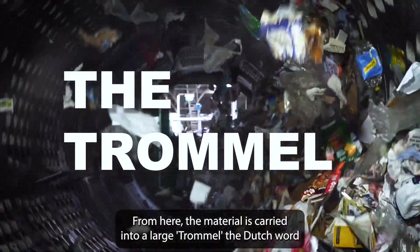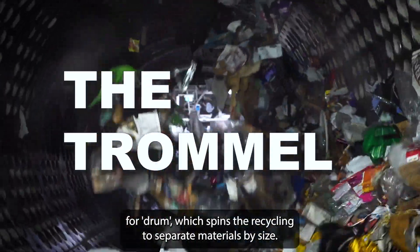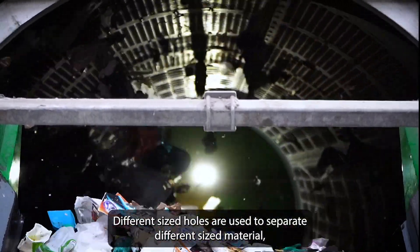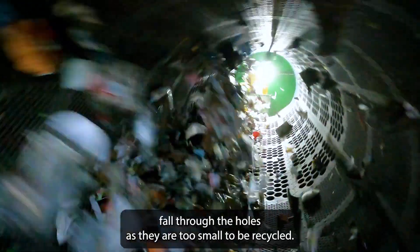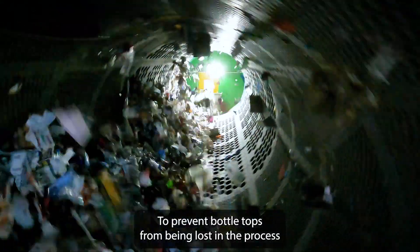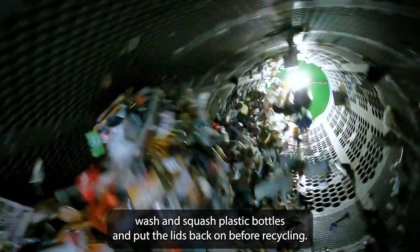From here the material is carried into a large trommel — the Dutch word for drum — which spins the recycling to separate materials by size. Different sized holes are used to separate different sized materials such as cans and bottles or paper and card. Items under five centimeters fall through the holes as they're too small to be recycled. To prevent bottle tops from being lost in the process, wash and squash plastic bottles and put the lids back on before recycling.